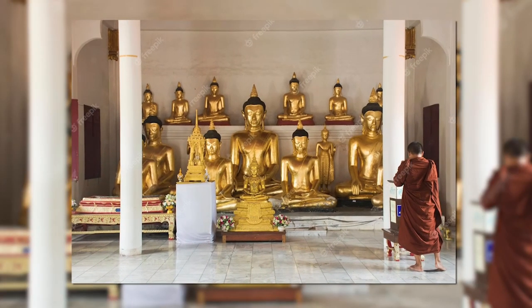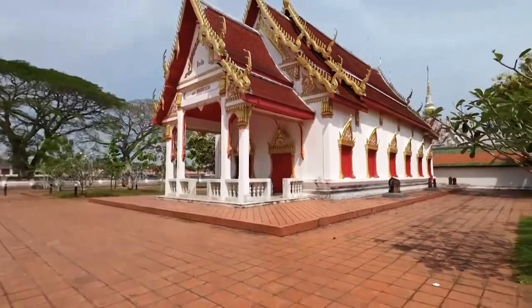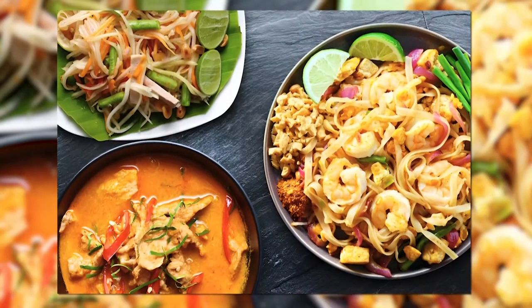Engaging with knowledgeable monks offers insights into Buddhism's traditions and rituals. Remember to capture the temple's beauty with vibrant photographs, and savor the local cuisine for an added cultural flavor dimension.